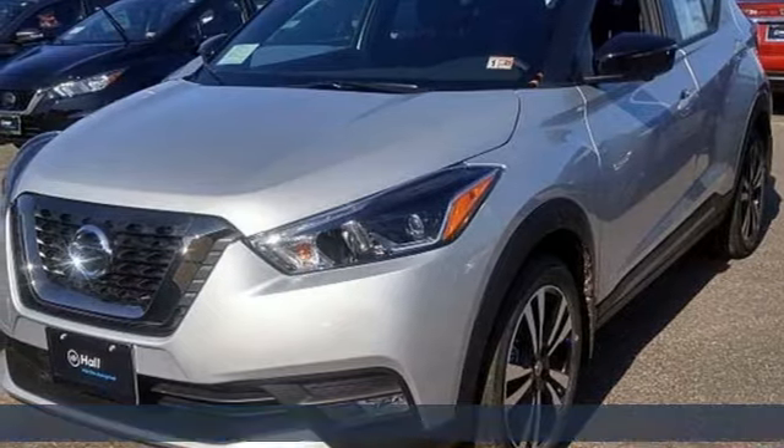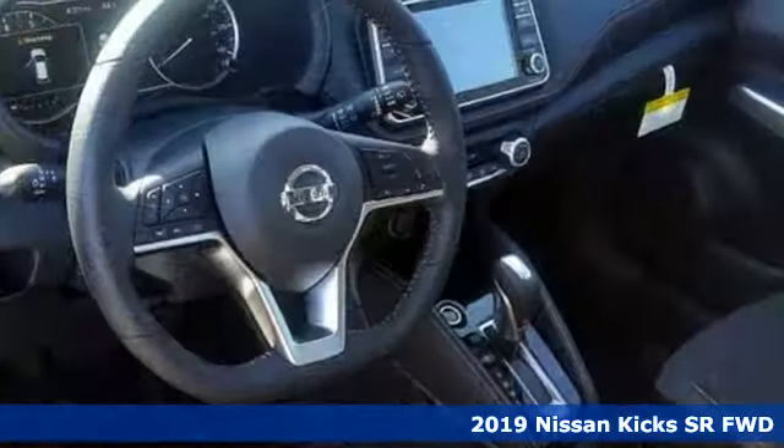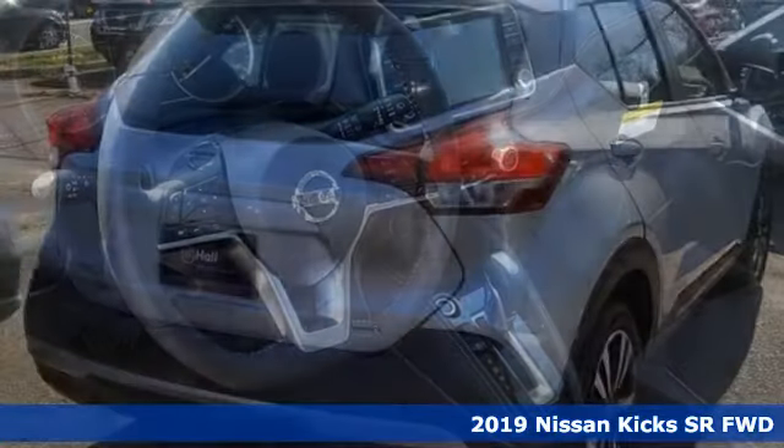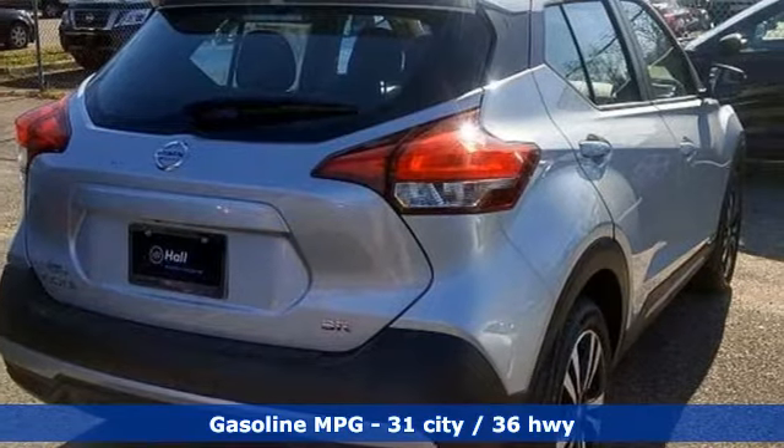It's a new 2019 Nissan Kicks. It's about your life, and Kicks is all about fitting into your style. It boasts an impressive list of features like these.